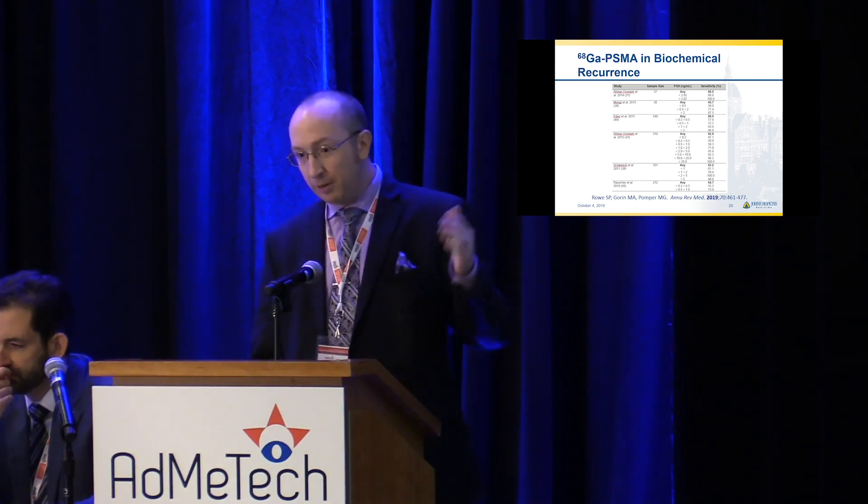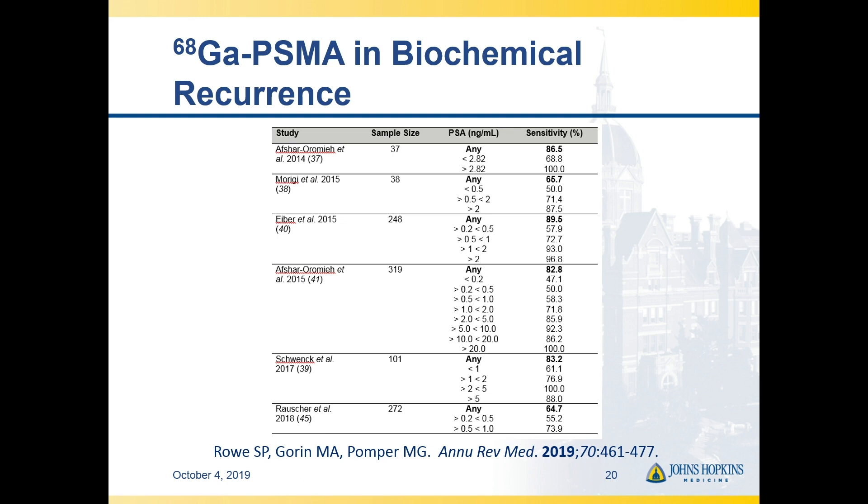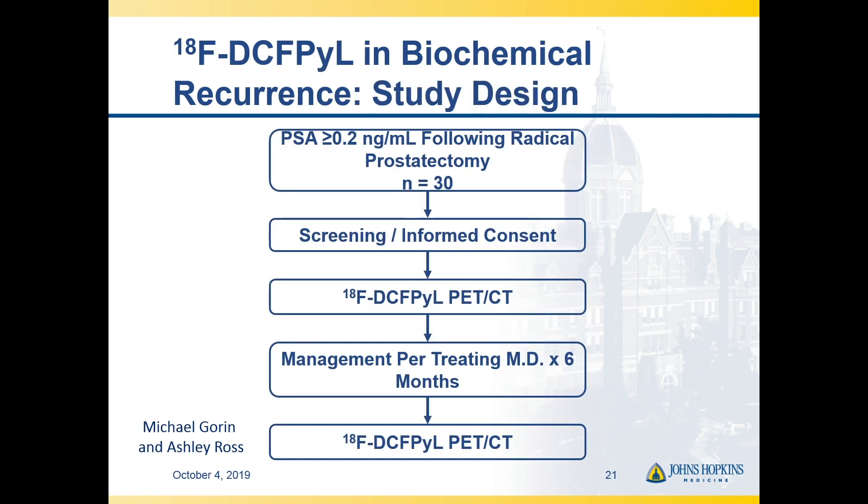Moving on to biochemical recurrence, there are a number of retrospective studies in the BCR setting, primarily with gallium. Although in some of these studies, patients aren't necessarily biochemically recurrent in the pure sense — many are actually metastatic with evidence on CT or bone scan. We have to take all of this data with a grain of salt, because you can include overtly metastatic patients and make your sensitivity almost anything you want. The real value proposition from molecular imaging and PSMA specifically is: among patients where we don't see anything on conventional imaging, how many can we find sites of disease in?